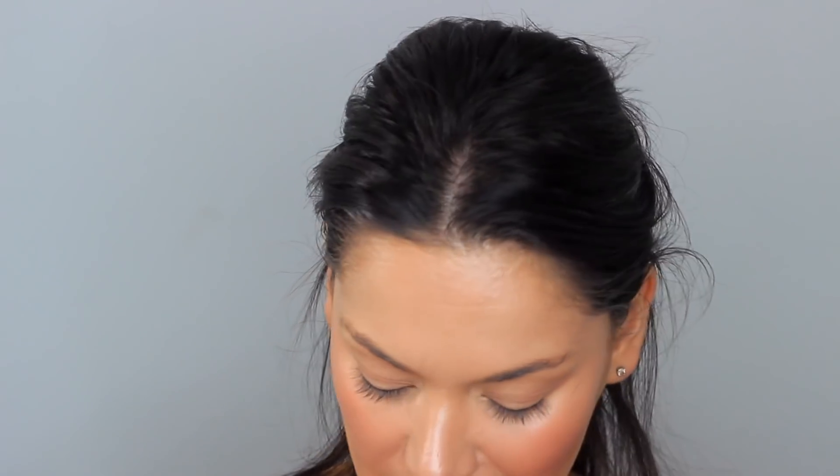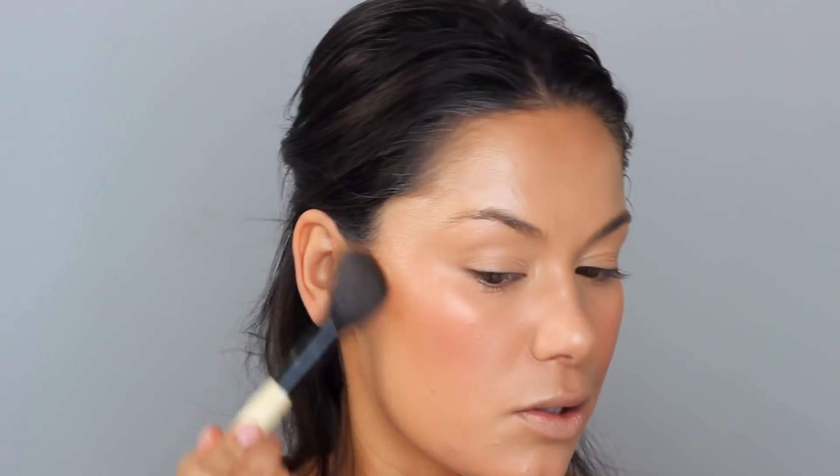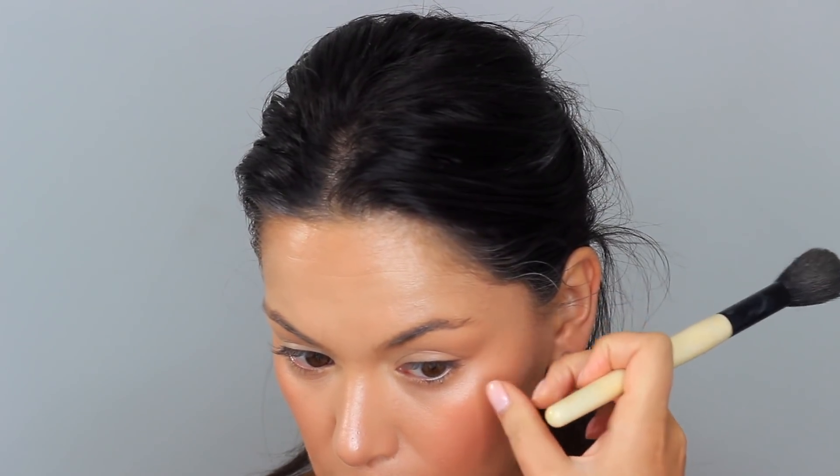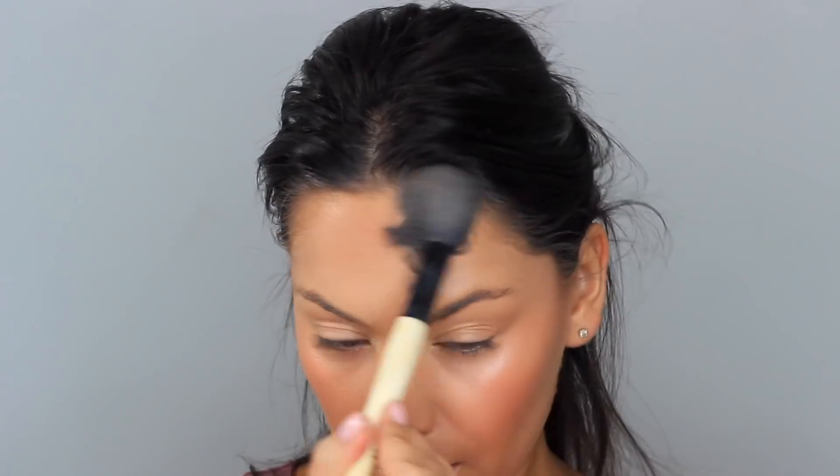Benefit Hula Caramel — we're gonna get that gorgeous bronzed summer vibe with this, going underneath here. Obviously Kendall's bone structure is a joke, so it kind of cheats our way to that. I love these Bobby Brown brushes but the bristles do come out, which is pretty annoying. The forehead is really nice and bronzed up here as well.